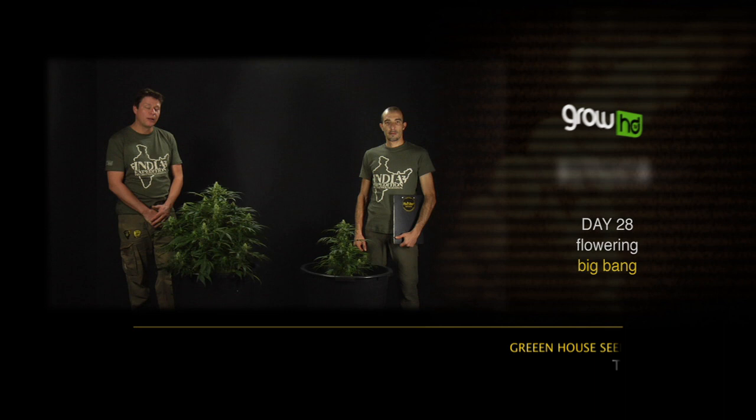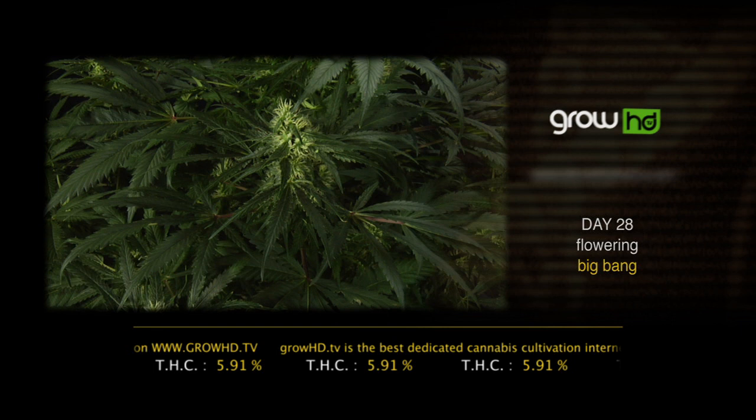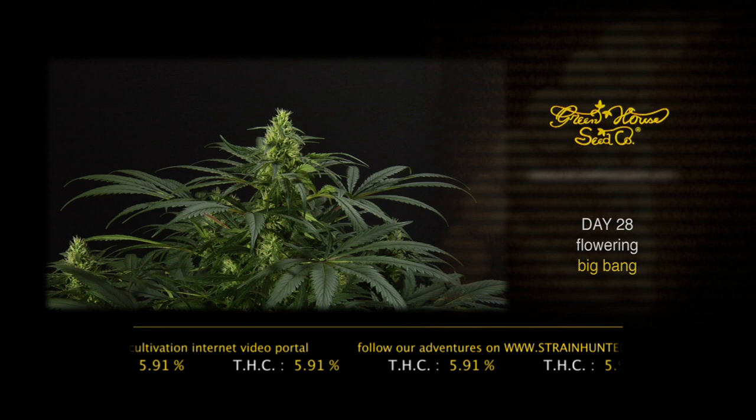We are here in day 28 with the Big Bang. This is one of the most important days and weeks in the life of a plant. Between week two and week five the flowers explode, so you have to make sure everything is really perfect. That also means you have to flush another time and make sure a lot of oxygen goes through the roots.